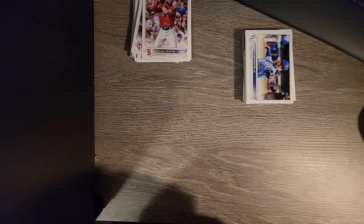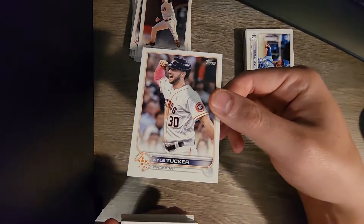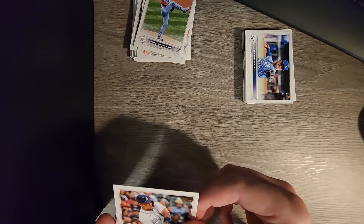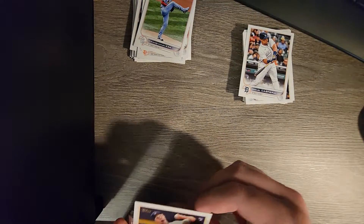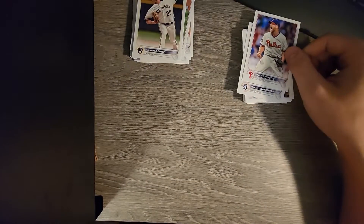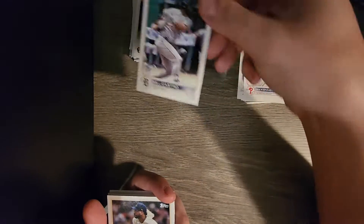Okay and then we're back to the vertical cards. Anthony DeSclafani on the Giants. Kyle Tucker. Kwang-hyun Kim on St. Louis. Here we go - the legend Miguel Cabrera. Aaron Ashby on Milwaukee. Then another former Ranger - I'll add it to the pile because I'm compiling as many Rangers as I can get - Ian Kennedy. Willie Castro on the Tigers.